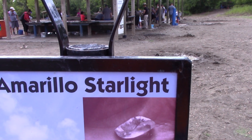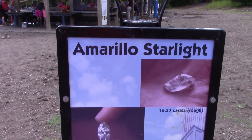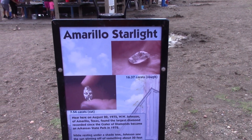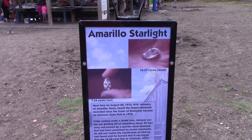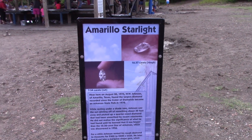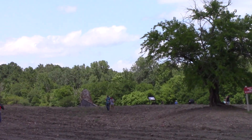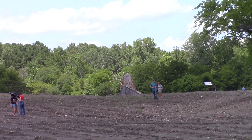— a 16 and a third carat, 16.37 carat Amarillo Starlight. It cut to a 7.54 carat marquee cut, and that is the largest diamond found here since it became a state park. There's also a sign about a 15 and a third carat Star of Arkansas found in 1956, whose shovel marker is near the old mine shaft building, as it was found on Millard's Crater of Diamonds before it was a state park.